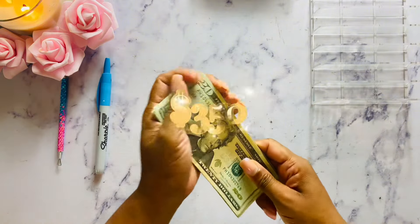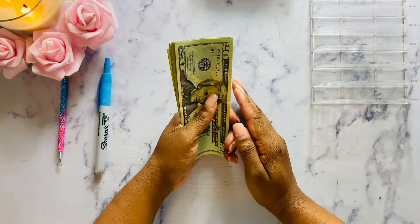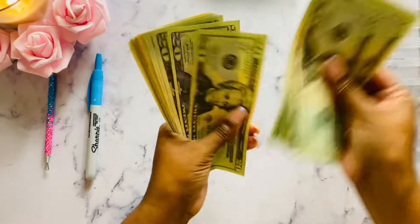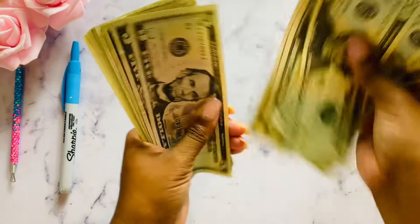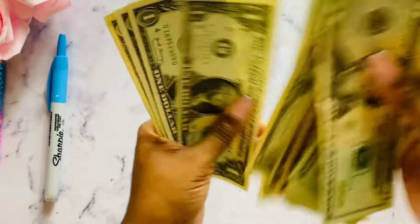I am cash stuffing $350 into my saving challenges today. This is one of my favorite videos to record. I love it so much. So let's see how much money we got here — counting out to $350.